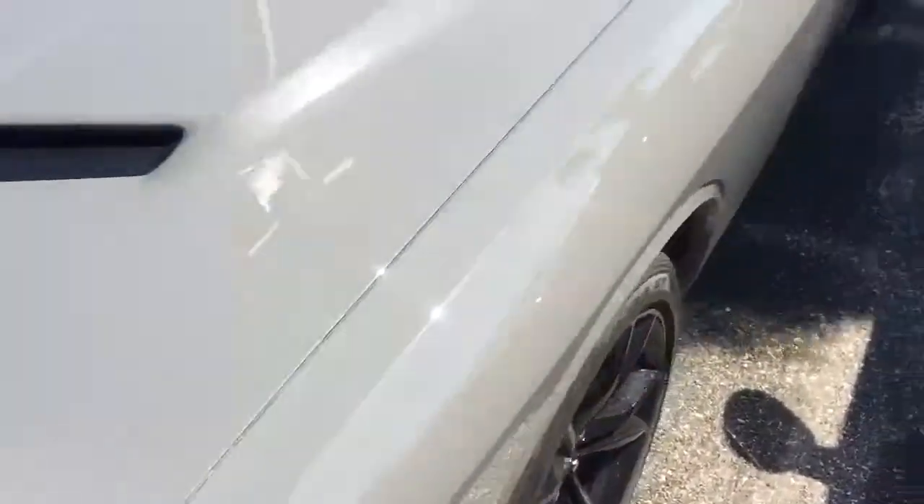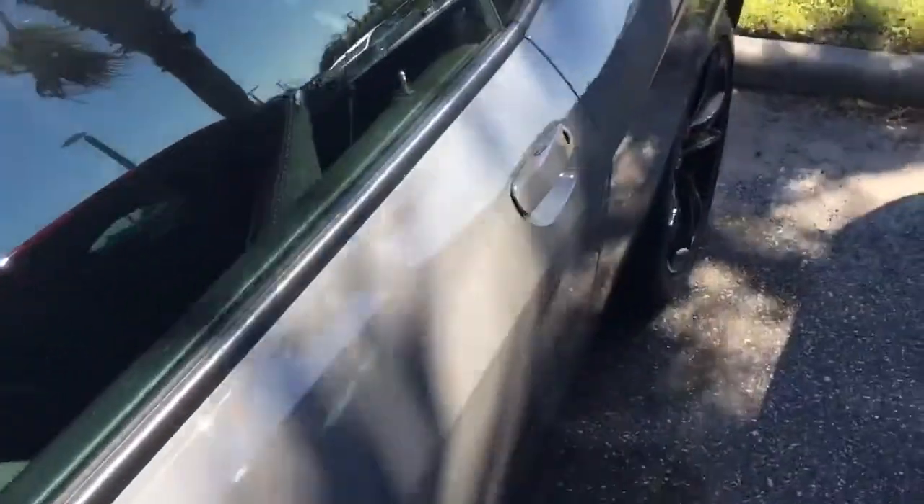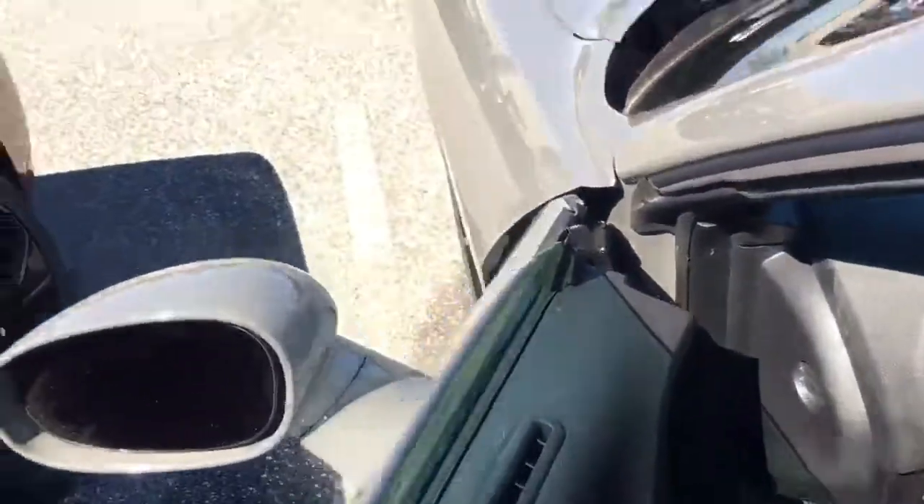Let's take a look at this Destroyer Gray — real nice color, SXT. We've got all the colors, we've got all the options, all the trim levels, everything here for you.